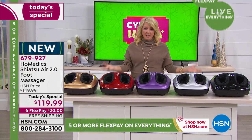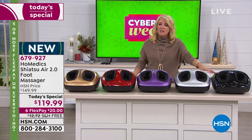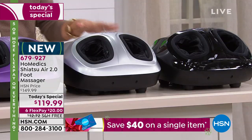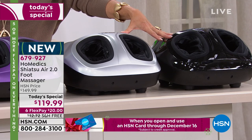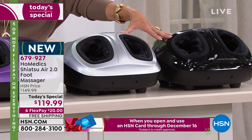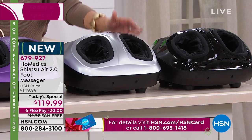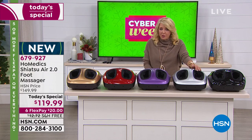Last year we did this, and there were basically just black and silver — both sold out really early during the day. We're well beyond our projections just for last hour alone. We're $10 less than last year. This is the latest model. Last year we only had five flex pays; this year we have six flex pays, and we have free shipping. You can get this at home for $20 on any major credit card, and you have half a year to pay it off.